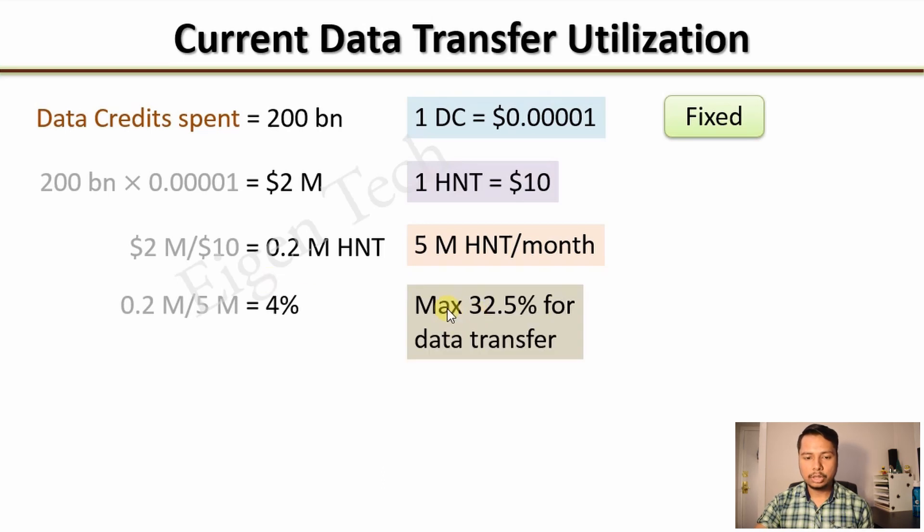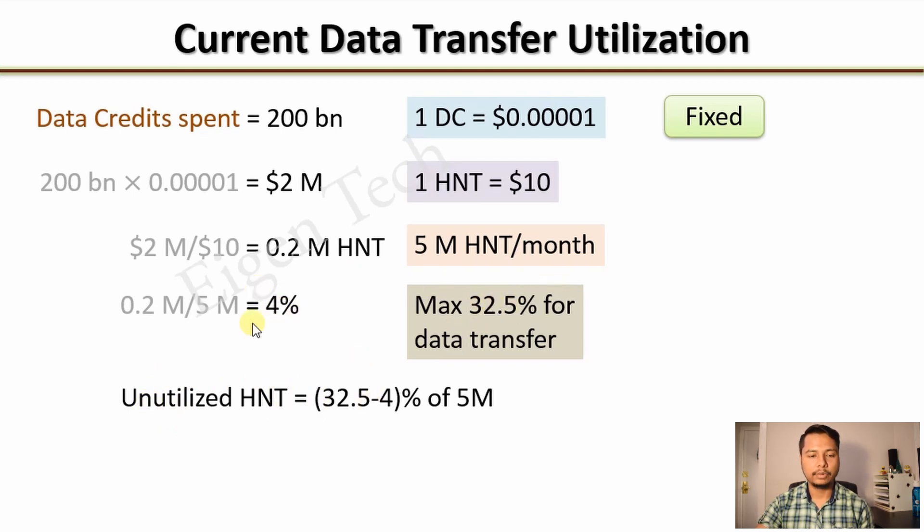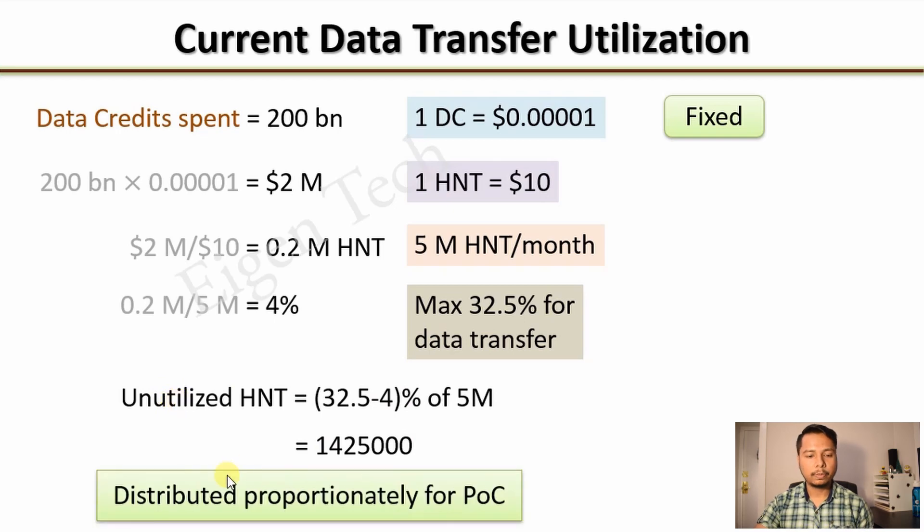The maximum allocation for data transfer is 32.5%, and the current utilization of 4% is much less than that. So there is an unutilized amount of HNT equal to the difference — 28.5% of 5 million HNTs, which is 1,425,000 HNTs. This unutilized HNT will be distributed proportionately for Proof of Coverage challenges.